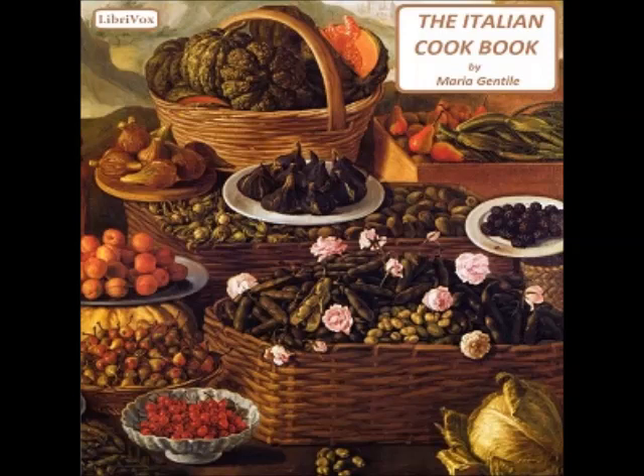Recipe thirty: Stewed artichokes (carciofi in stufato). Wash the artichokes and cut the hard part of the leaves; cut them in two or four and boil them in salted water. When tender, drain them; have them slightly browned in melted butter and season with salt and pepper. When served in a vegetable dish or placed in a pyramid on a round plate, sprinkle with grated cheese.